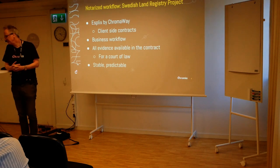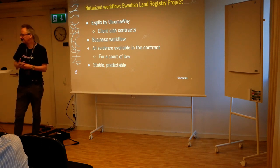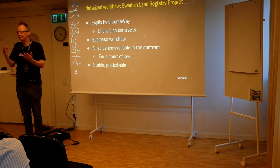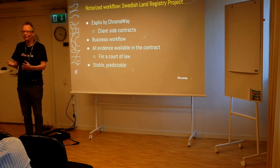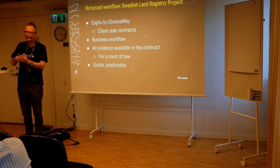The first level: notarized workflows — the Swedish Land Registry project. I was the technical project lead for that project. We used a smart contract technology called Esplix, which runs client-side. It's basically a business workflow. You agree at the outset what the contract should be. For example: the seller says they want to sell the house at a price, the buyer bids, the seller accepts, the buyer commits to the bid. Then you start involving the banks. The buyer's bank fronts the payment as a mortgage, which is a separate contract between the buyer's bank and the buyer.